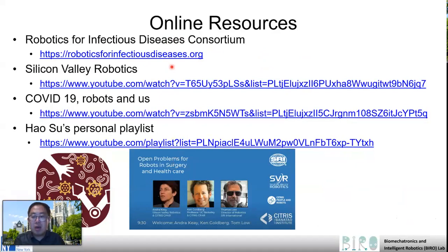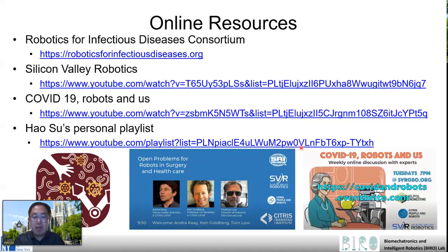We have organized two kinds of events. One is like a small symposium. The second one is COVID-19 Robots and Arts. I also compiled one playlist with about 120 videos about robotics and mechatronics and their role to combat infectious disease.